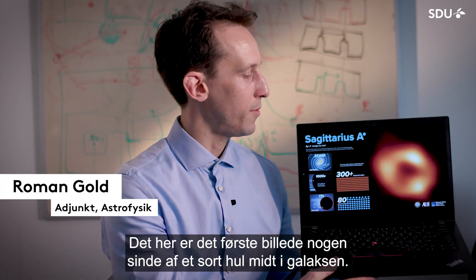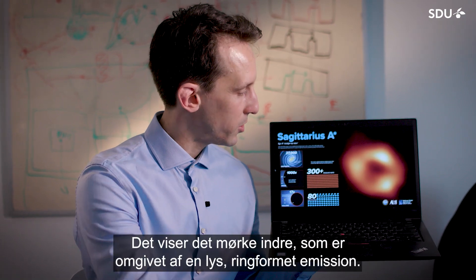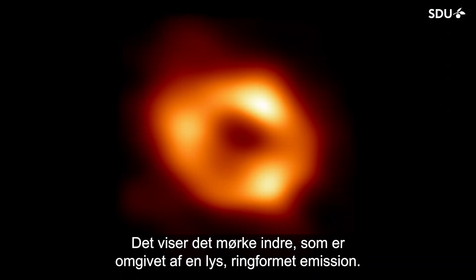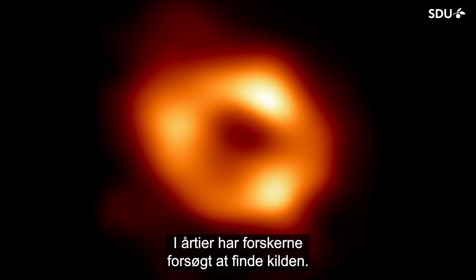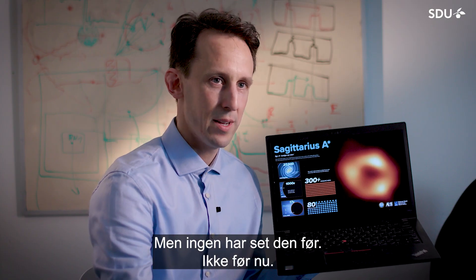This is the first ever picture of the black hole in the galactic center. It shows a dark interior that's surrounded by bright ring-like emission. For decades researchers tried to look at the source and tried to find it, but nobody has seen it before — until now.